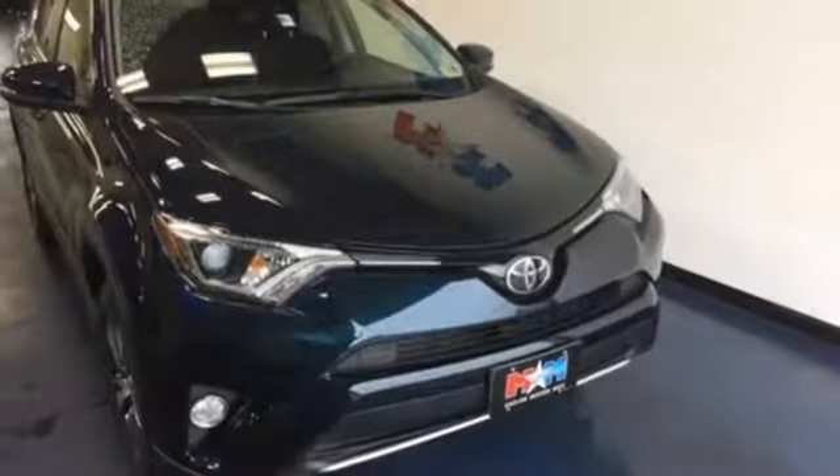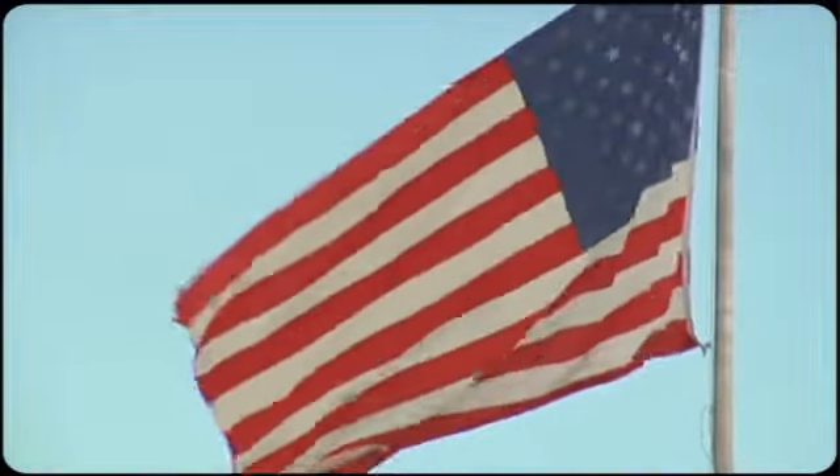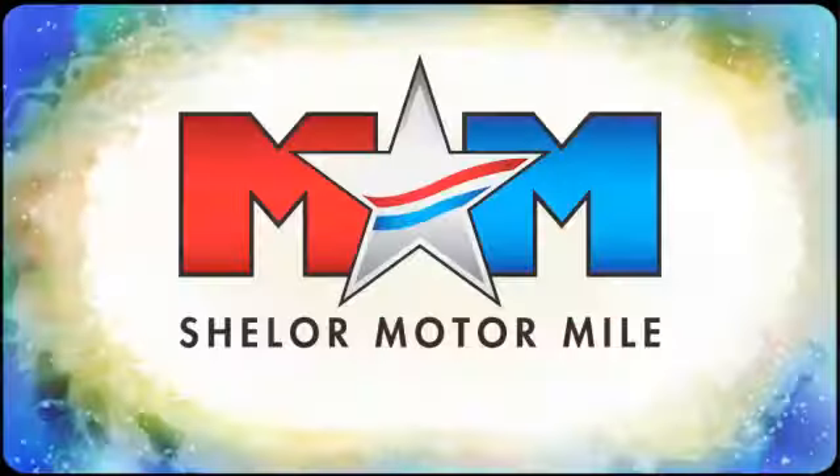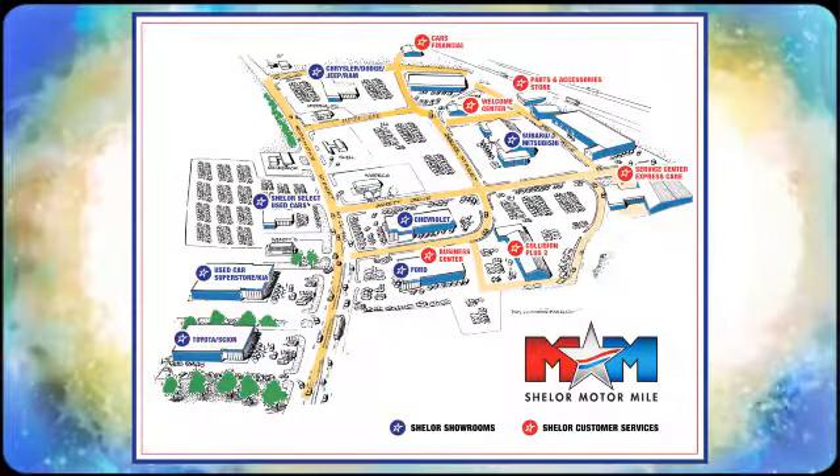Expand your horizons with this RAV4. Stop by for a test drive today. Come visit us on the Motor Mile, where you're always a name and never a number. Call, click, or stop in. We're conveniently located at 200 Motor Lane in Christiansburg, Virginia.